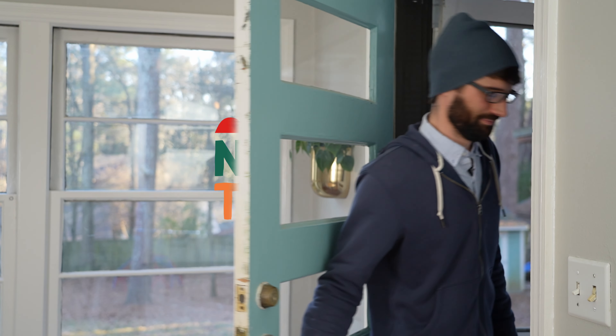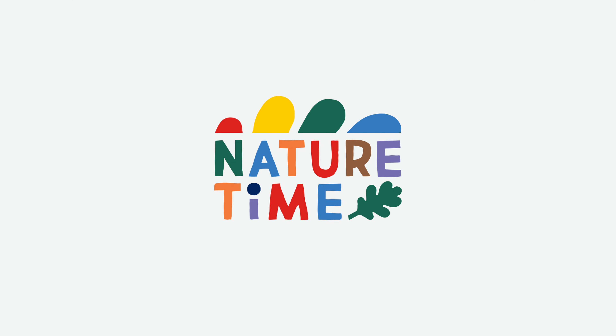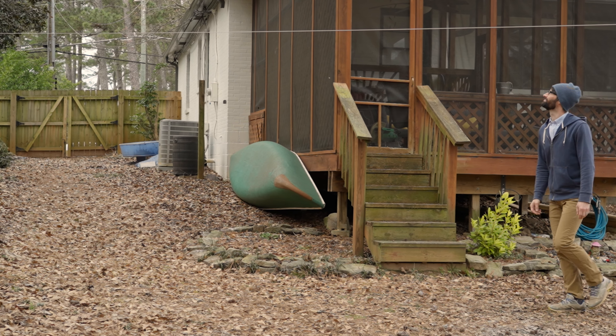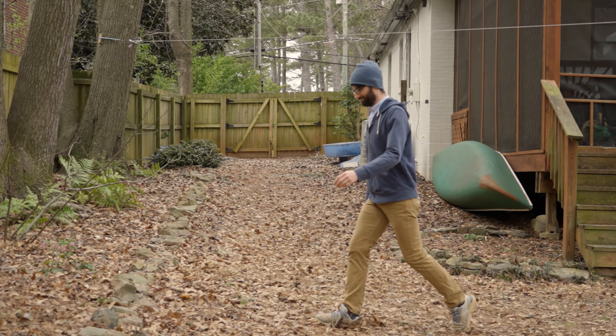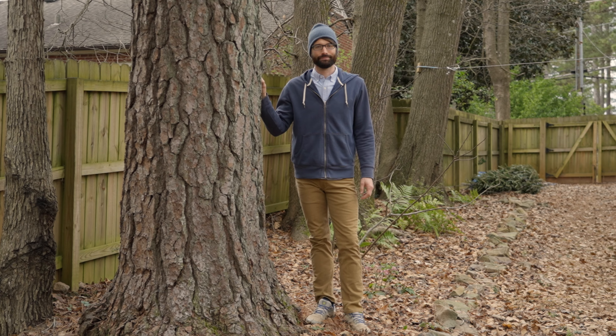It's nature time! Let's see what we can find. I love being outside. What should we find today? I have an idea. Have you met my good friend Garbanzo? You haven't? Well then we should see what he's up to today. Come on.